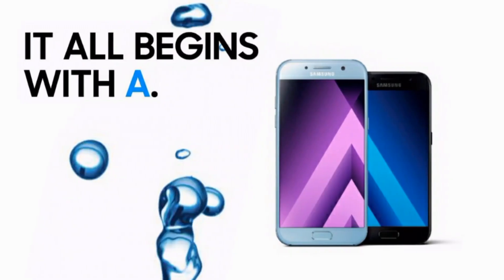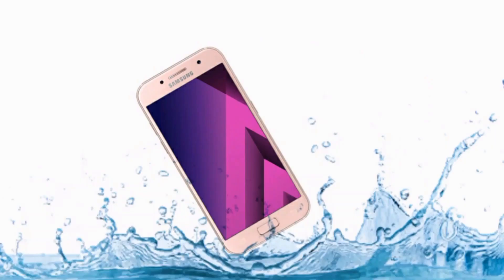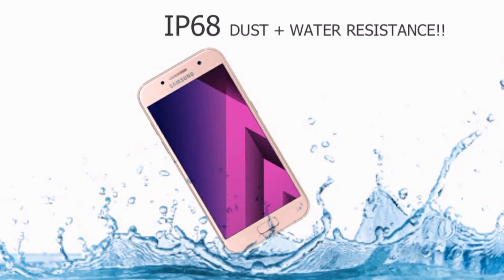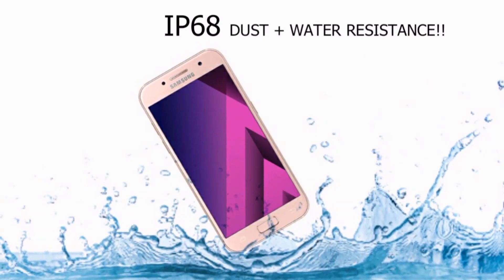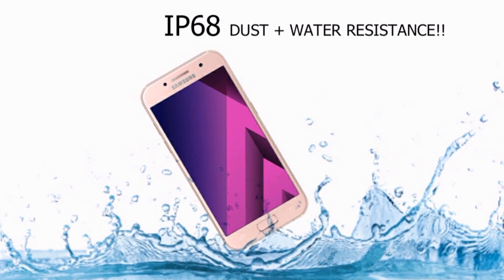Also for the first time, Samsung has made the Galaxy A 2017 smartphones dust and water resistant. So the Galaxy A3 2017 will have IP68 dust and water resistance, which allows the device to stay underwater as deep as 1.5 meters for as long as 30 minutes.